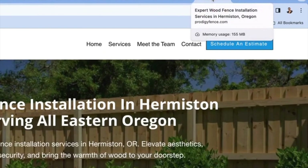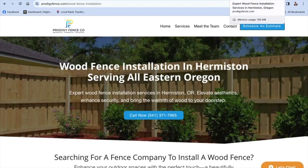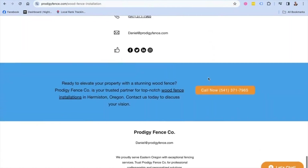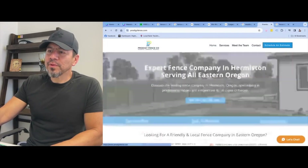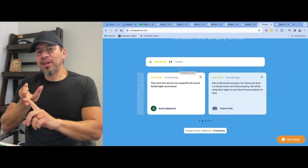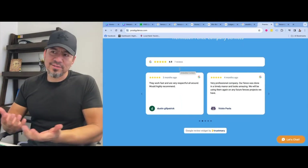You can see up here: 'Expert Wood Fence Installation, Servicing Hermiston, Oregon' — that's the title tag and the meta description. Then you've got the H1 title tag, H2 title tags, and content on the page. On the service page you don't need as much content — like 500 words should do it. The main one is the homepage. But that's pretty much it. It's just basic stuff: title tag, meta description, H1 title tag, H2 title tags, H3s, and the content on your page.